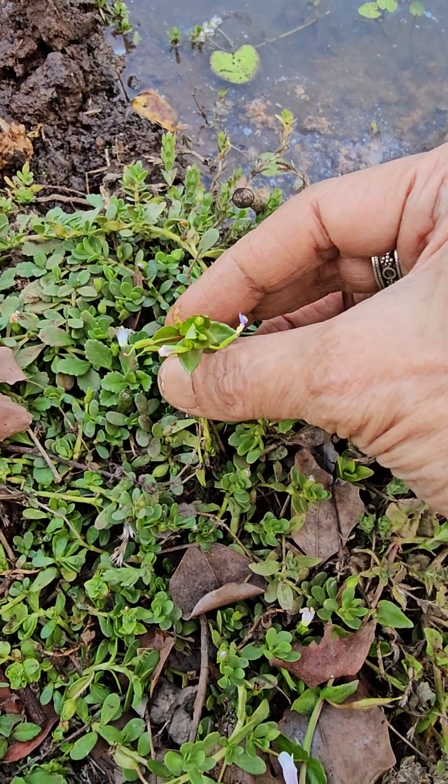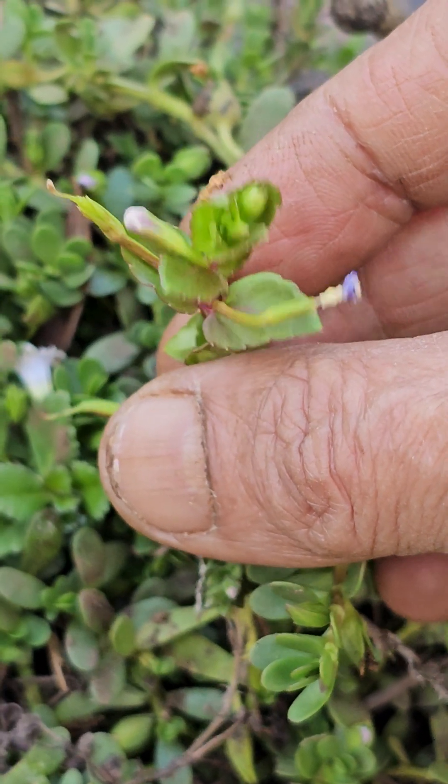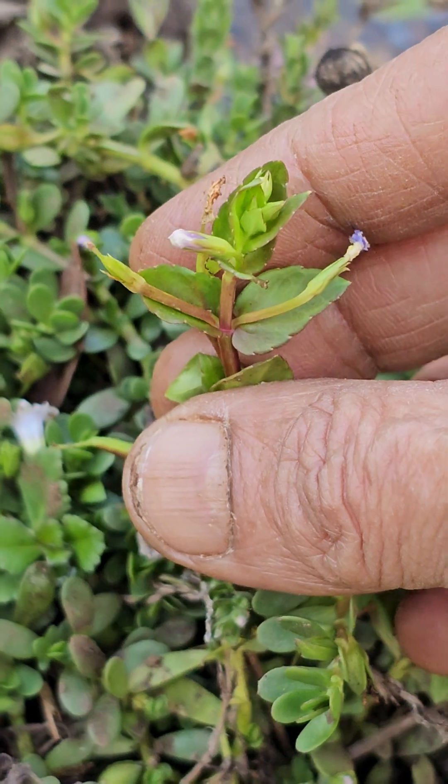This is one of the Rottola species — one of them. Rottola, Lindernia, Bonnaya — one of them.